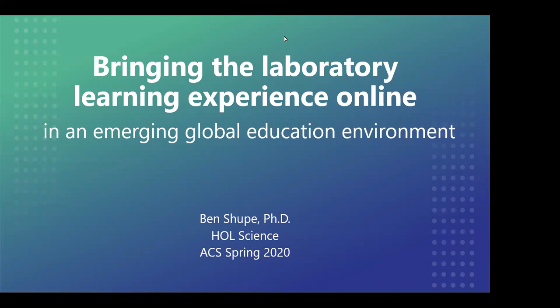Hi guys, thank you very much for joining us today for our featured webinar on bringing the lab experience online in an emerging global education environment. My name is Amanda and I'll be your dedicated host throughout the presentation. Before I hand the mic over to our other host, let me take a moment to review the webinar logistics and give a brief introduction to today's events.